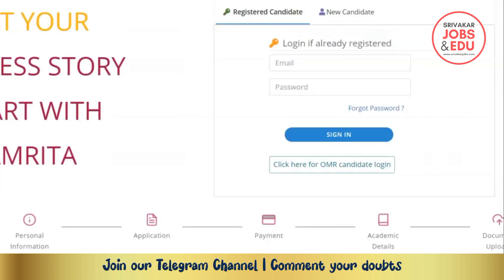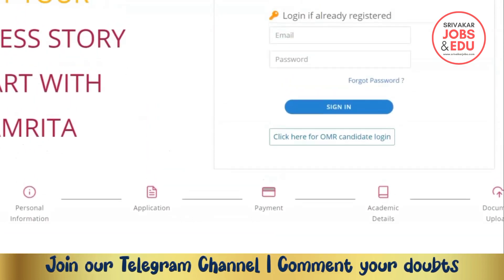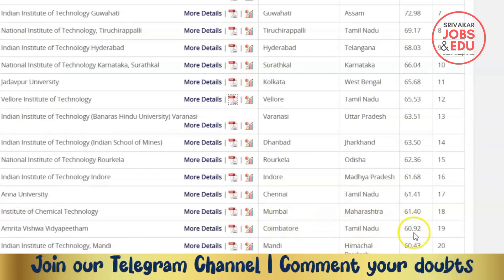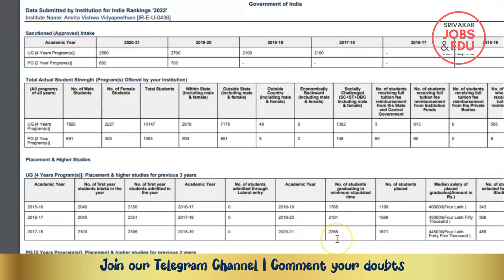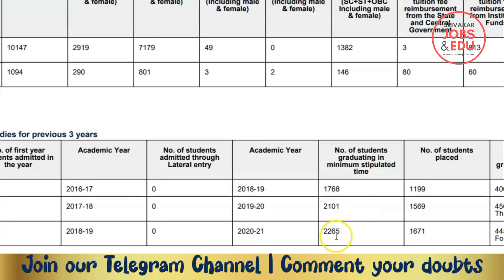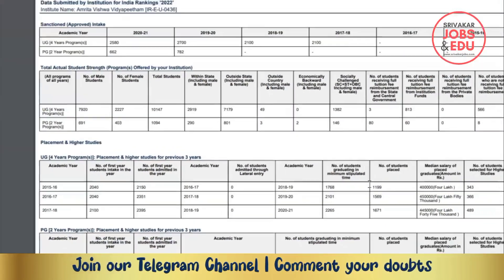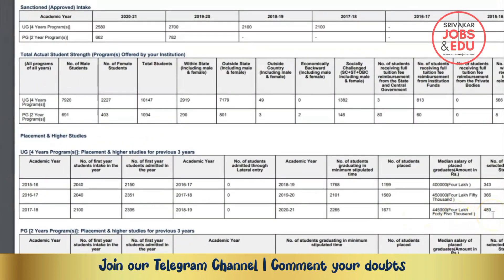This university is ranked 5th in its overall category and 19th in the engineering category. In terms of placement, out of approximately 2,065 graduates, around 1,600 students were placed, with around 800 students placed in top-tier companies.